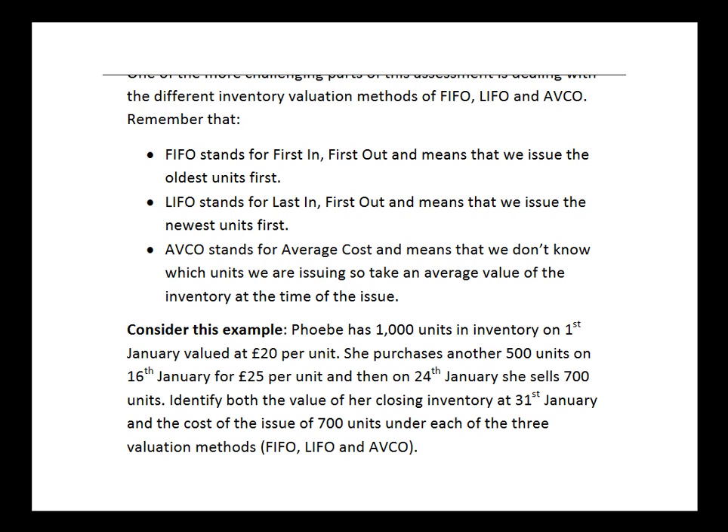What are the basic ideas? FIFO stands for first in, first out, meaning that the first stock in is the first stock out — so basically we issue the oldest units of inventory first.